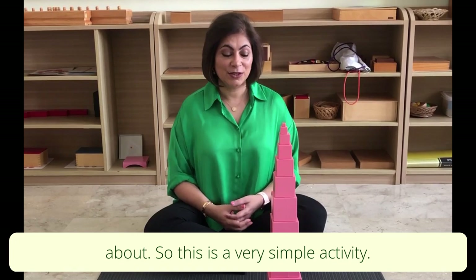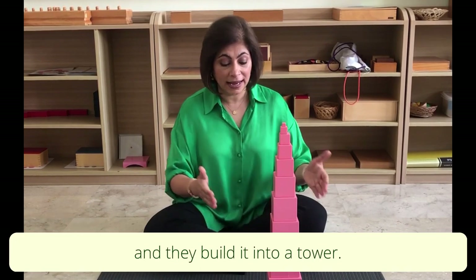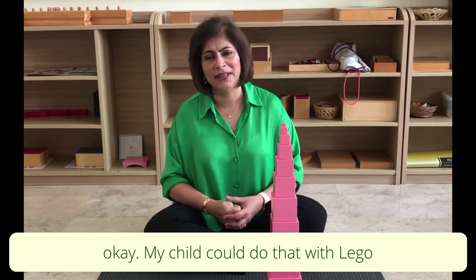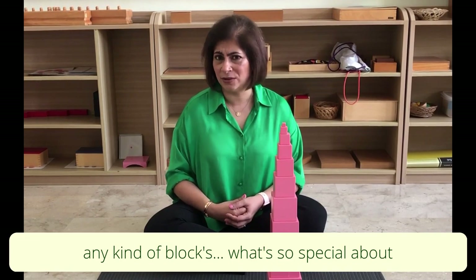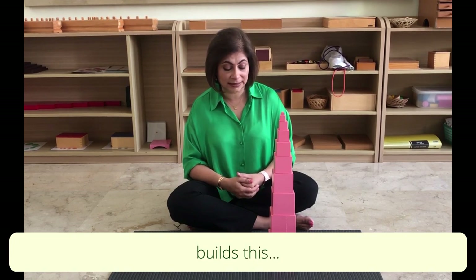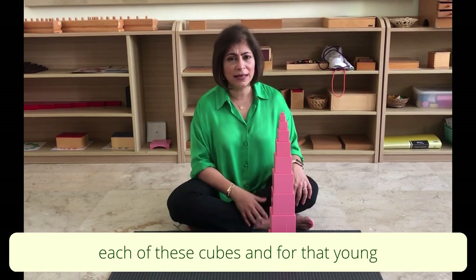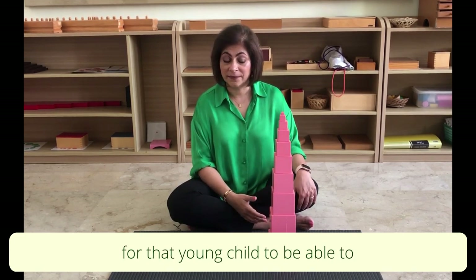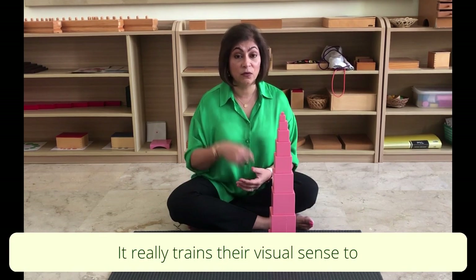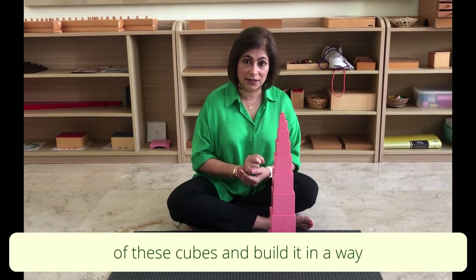This is a very simple activity — the cubes are laid out for the child and they build it into a tower. You might think, well, my child could do that with Lego or any kind of blocks. But what we are not seeing is that there is just a small difference between each of these cubes. For that young child, presented at two years, to be able to tell the difference between each cube — that's a big deal. It really trains their visual sense.